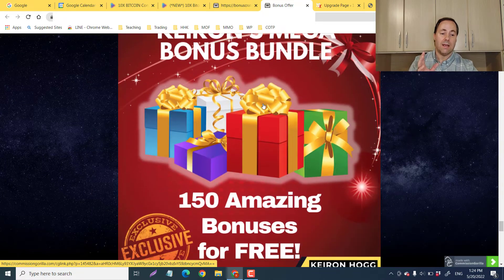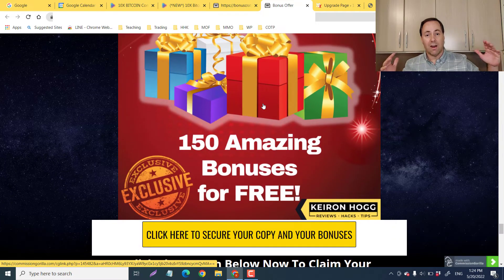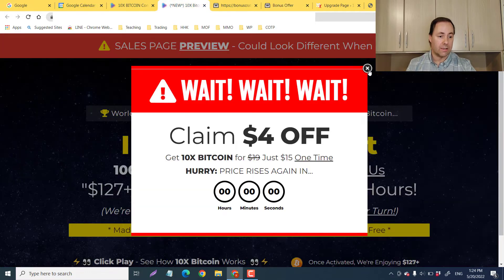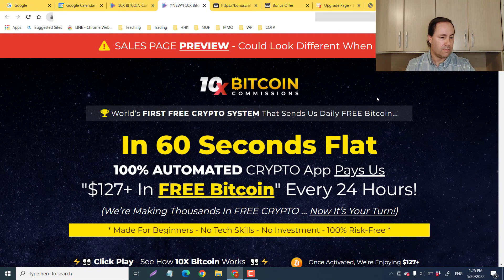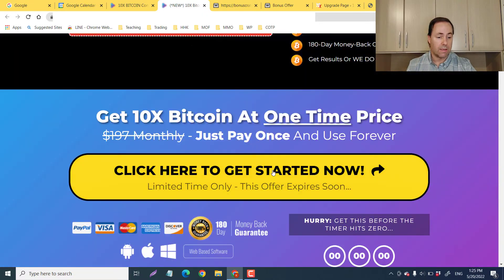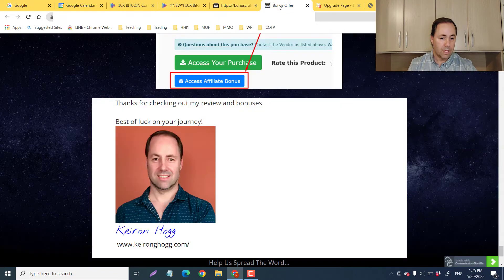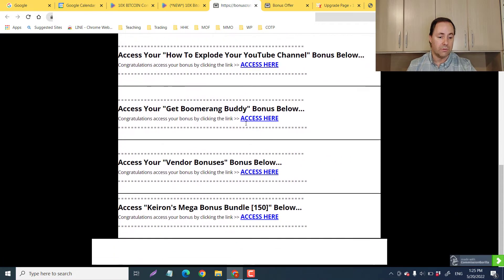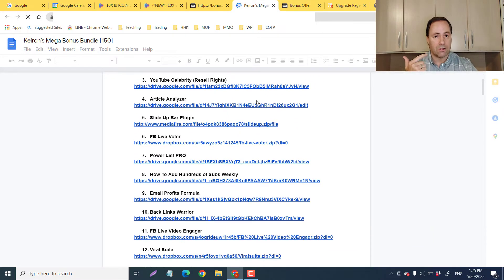And guys, check out Kiran's Mega Bonus Bundle of 150 bonuses — all for free! All you have to do to get these is click on the sales page. We've got the $4 off so it's going to be around $15. You're going to click on the yellow button which takes you to WarriorPlus, click the blue button, and then all my juicy bonuses are waiting for you.